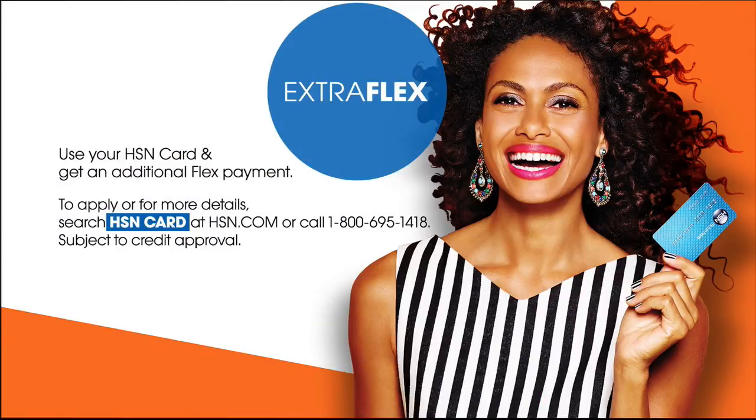And tonight, make sure you receive even more shopping perks with the HSN credit card. Sign up and get access to exclusive deals, extra flex pay, VIP financing, and no annual fees.